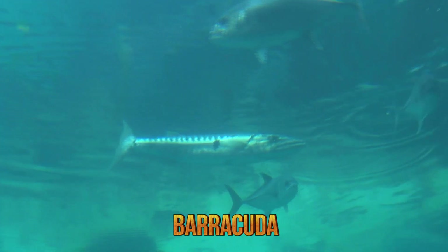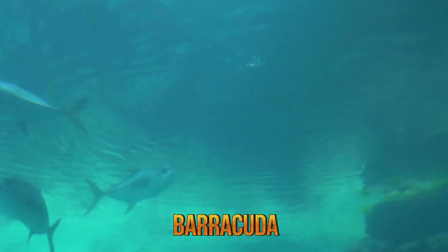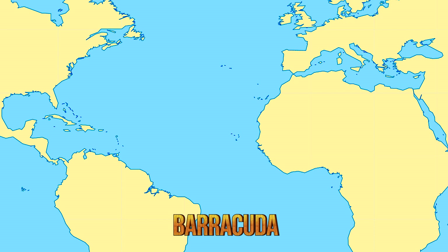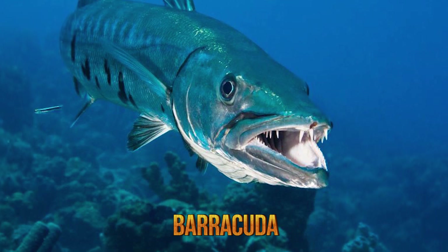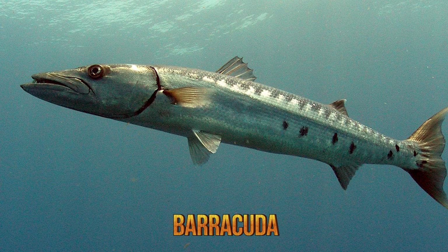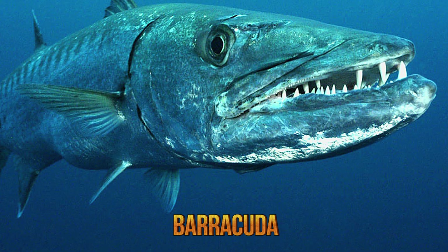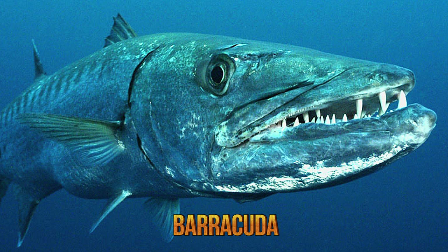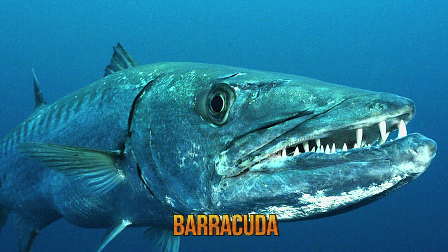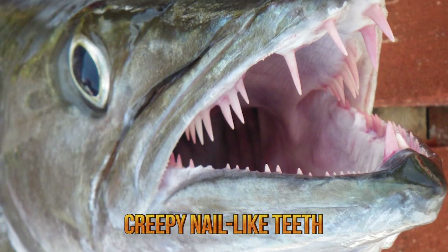Number 4: the barracuda. Barracudas are snake-like fish that live in saltwater in the tropical and subtropical oceans worldwide, ranging from the Atlantic Ocean to the Red Sea and Caribbean Sea. They usually swim near the top of the water and near coral reefs and seagrasses. Their colors range from dark gray or green to white and blue, with silver sides and a white belly. Barracudas have two dorsal fins, widely separated, which may be yellowish or dusky in color. Their heads are large and pointed, with a large jaw and strong underbite.